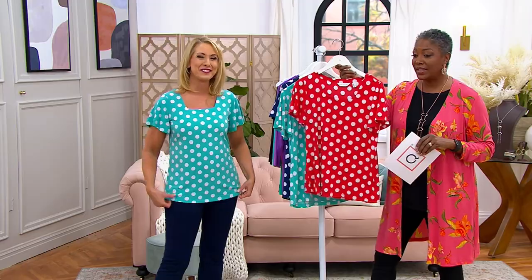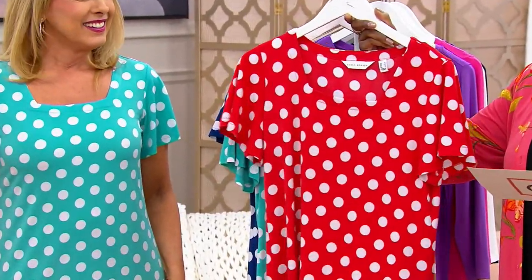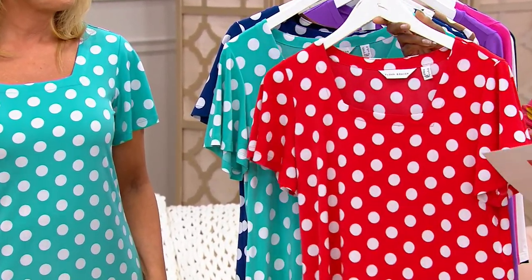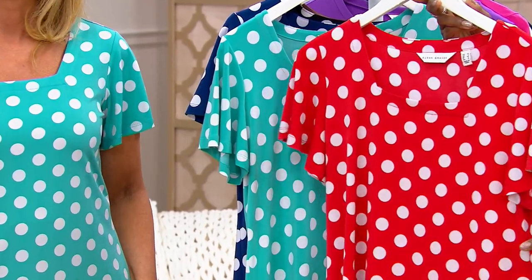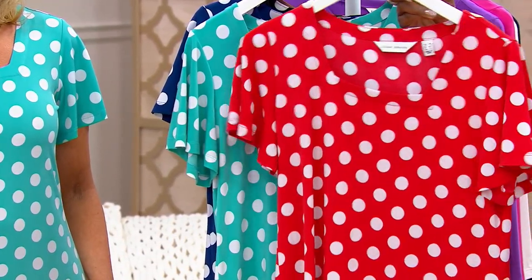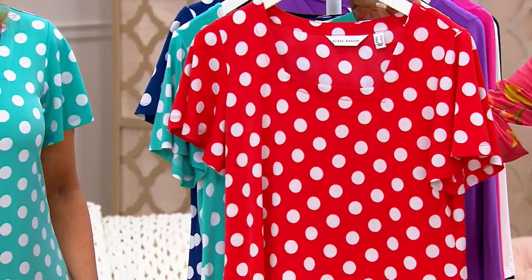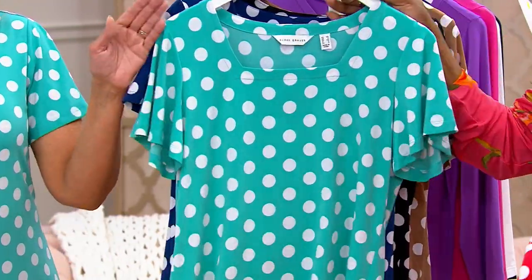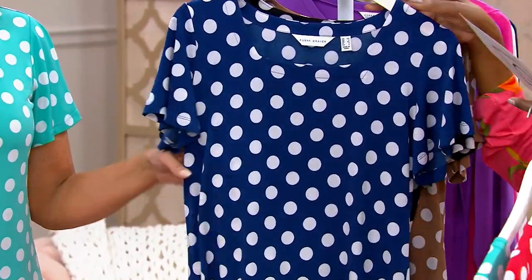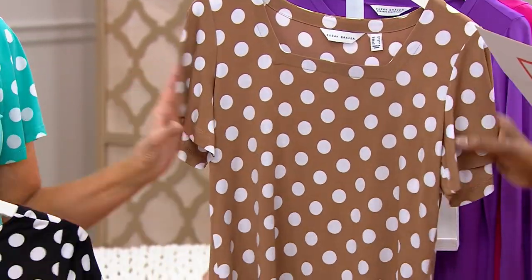And if the arms don't improve, guess what? You've got options — you've got your coverage. This is 96% polyester, 4% spandex, so it's machine wash, tumble dry. It holds that color. Pick your color or colors if you want multiples — bright coral, turquoise, true indigo, black, and perfect taupe.